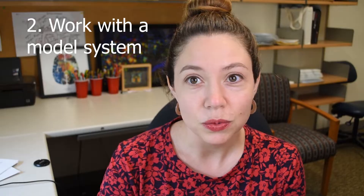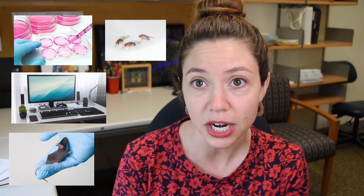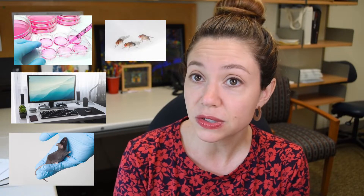Step two is to work with a model system. The choices are cells — cells in a dish, that's called cell culture — computational models, animals, and insects. Mice, rats, and flies are pretty common model systems because they do share some features with the human immune system and the human nervous system. There's also zebrafish, which are helpful if people want to watch cells move in real time because they're more or less transparent and a lot of microscopes can see right through them. Or you could be working with human samples — human blood, human tissue samples after a surgery.